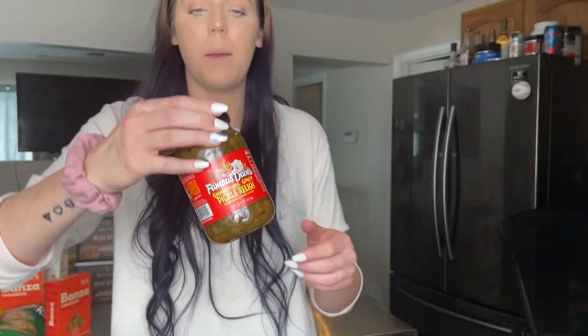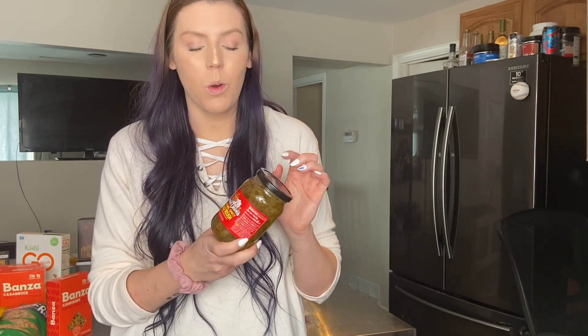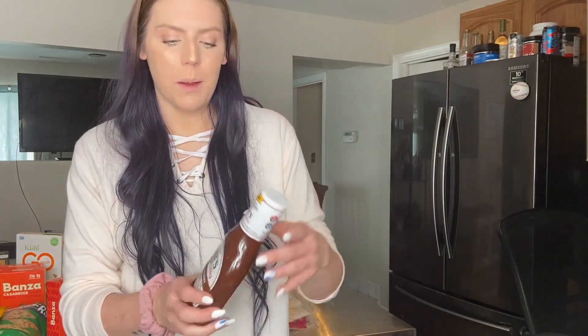I found something new — Famous Dave's signature spicy pickle relish. I love their pickles and usually cut them up for my tuna salad, but now I can just take a tablespoon of relish. It's one smart point per tablespoon and it adds such great flavor with a good kick. I'm super excited to try this in tuna and also on turkey dogs. I was also out of BBQ sauce and picked up Sweet Baby Ray's no-sugar-added hickory — usually I get the original but they were out. It's zero smart points for two tablespoons and I love it for dipping chicken.